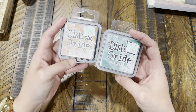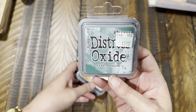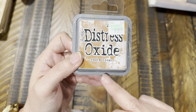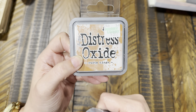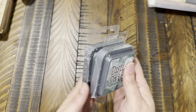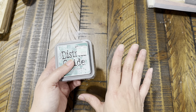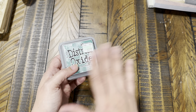Then in the paper section I found the Ranger Distress Oxide ink by Tim Holtz in Pine Needles, which I'd been wanting, and also in Rusty Hinge. I hadn't heard much about Rusty Hinge so I wanted to try it — you can't go wrong with 'rusty,' right? I've been getting color suggestions and might have to order some through Amazon since I haven't found them at Hobby Lobby or Joann's.